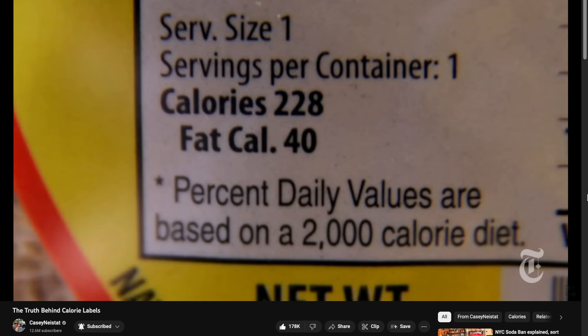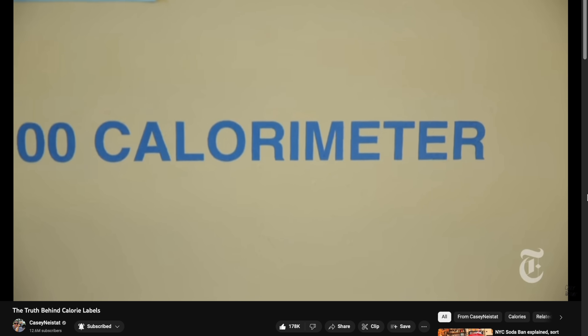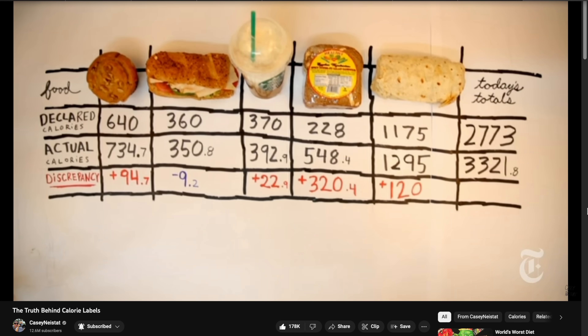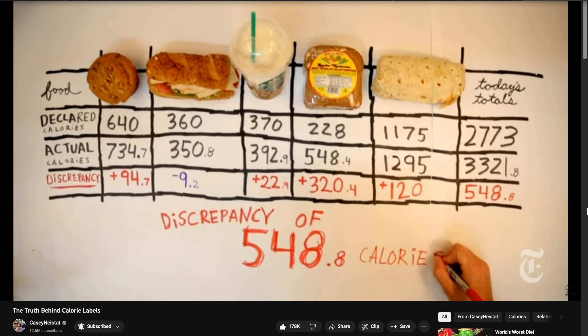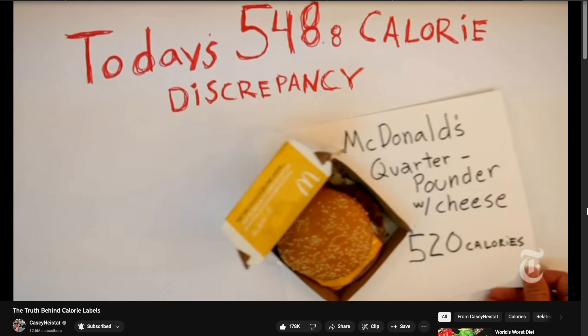When it comes to calories, fitness trackers aren't the only thing that are inaccurate — so are calorie labels. That's what Casey Neistat found. It took 10 hours to test five items, and because of the discrepancies in those counts, he would have consumed an extra 548 calories — unknowingly eating the equivalent of a McDonald's quarter pounder with cheese. Take everything with a grain of salt — or pepper, whatever you like.